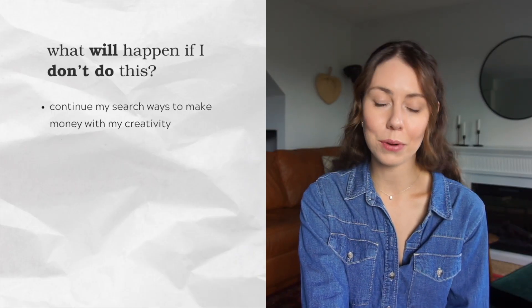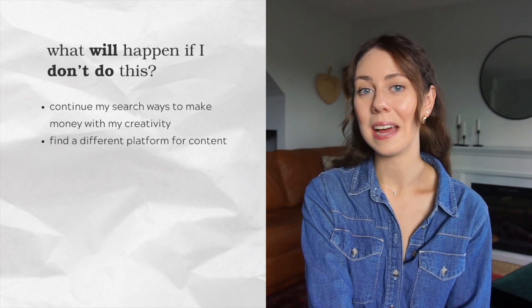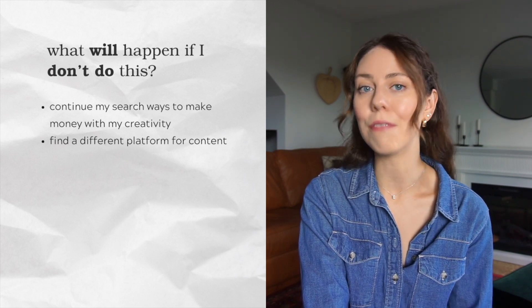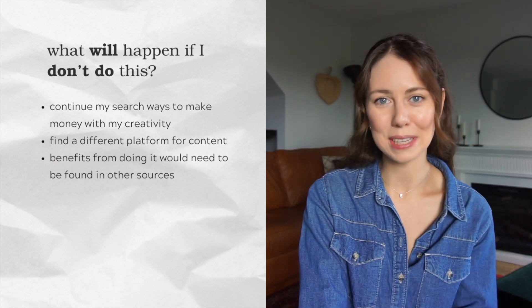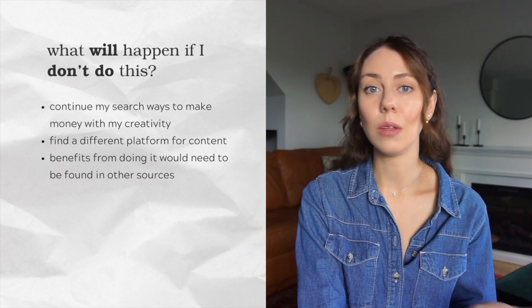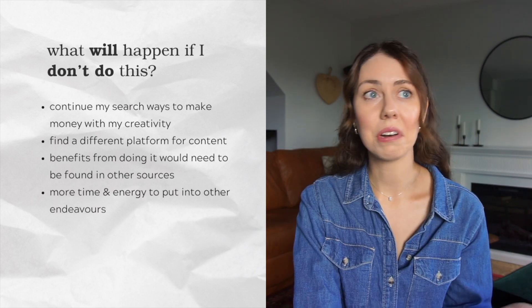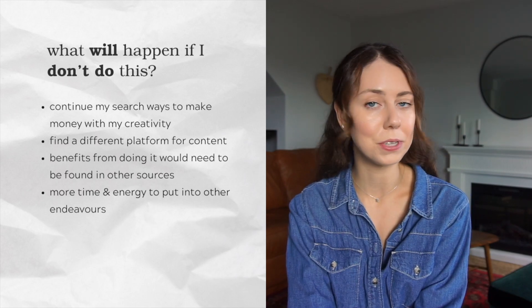Question two: what will happen if I don't do this? If I want to make money with my creativity, I'd have to find and experiment with other avenues. If creating content is a goal and interest of mine, I'd have to find another platform to focus on. All of those benefits — creative expression, building confidence, etc. — if I still want to achieve them, would have to be found from some other source. That said, I would also have more time and energy to put into other endeavors if I didn't start a YouTube channel.